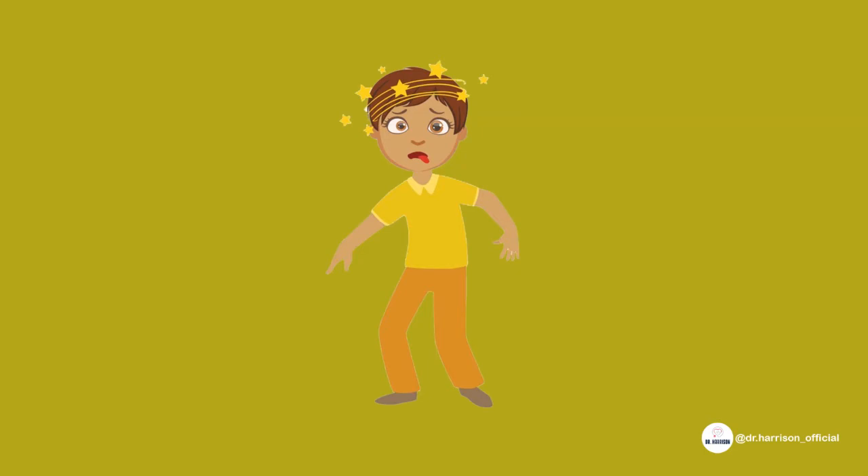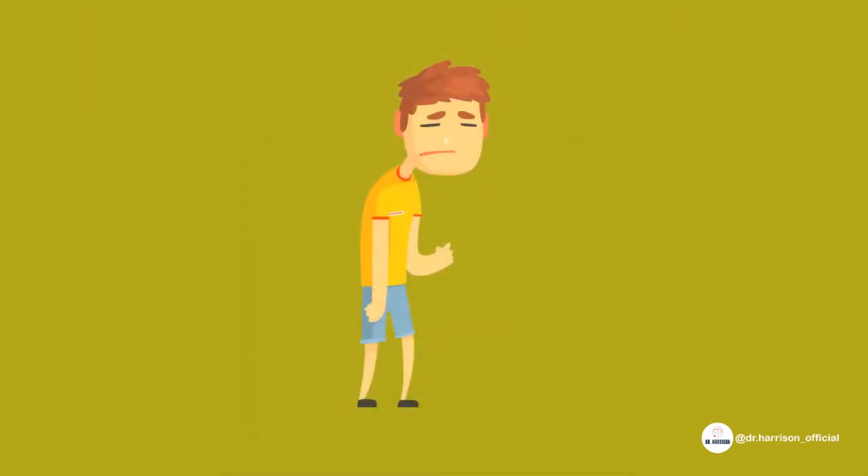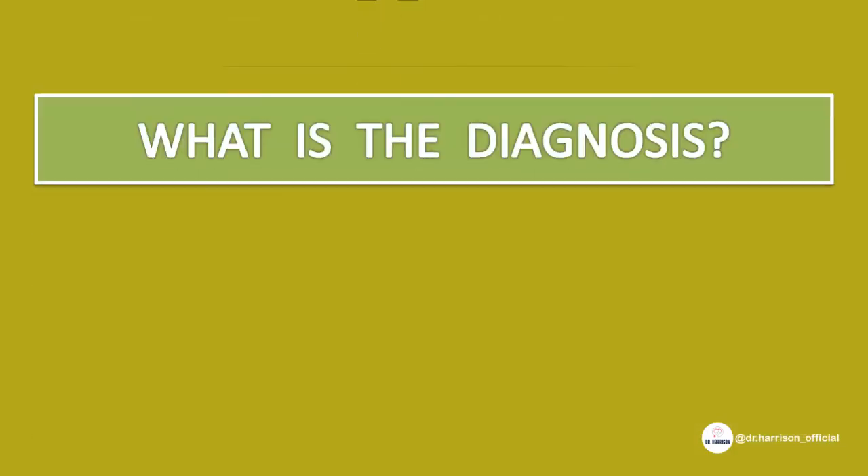Doctors thought it to be a cerebral disease and took an MRI. To their surprise, the MRI was normal. He later complained of fatigue, breathlessness, and progressive loss of vision. This helped the doctors come to a diagnosis. What is the diagnosis?